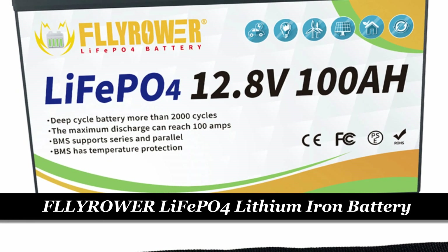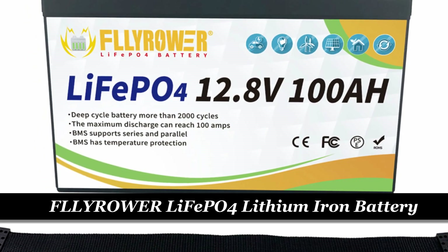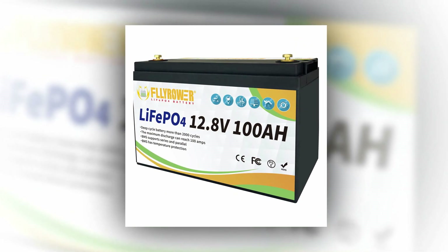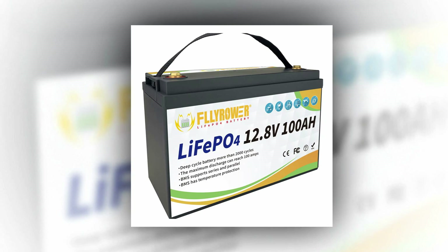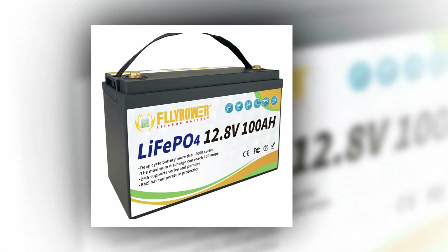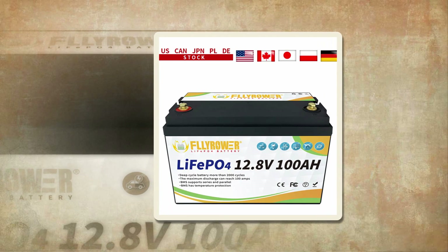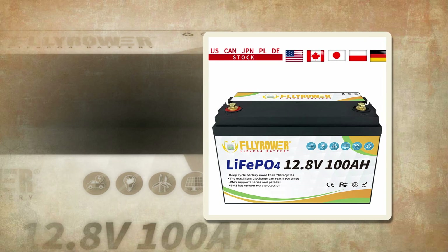Number 3: FlyPower LiFePO4 lithium-iron phosphate battery. Introducing the FlyPower newest 12V 100Ah LiFePO4 lithium-iron phosphate battery, an efficient and reliable power solution for RV campers, solar systems, golf carts, and marine applications. This battery comes with a specialized charger and features a built-in battery management system (BMS) for enhanced safety and protection against overcharge, over-discharge, over-current, and short-circuit.